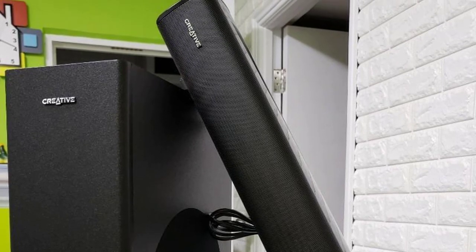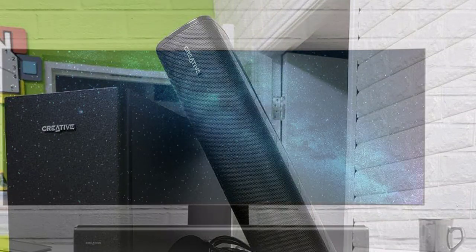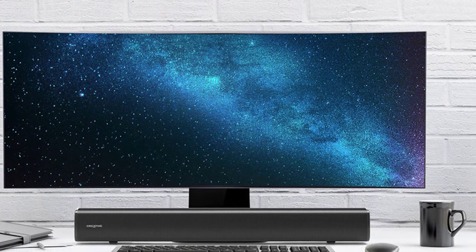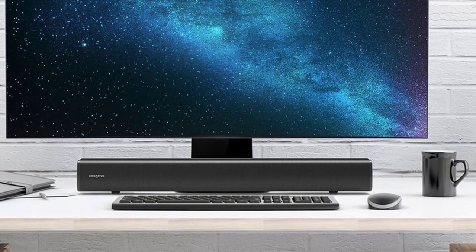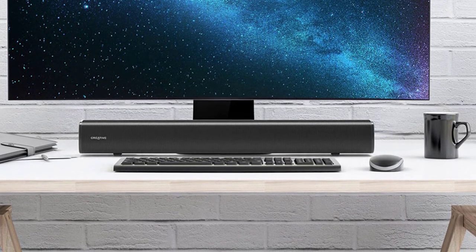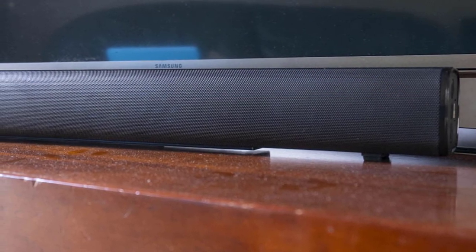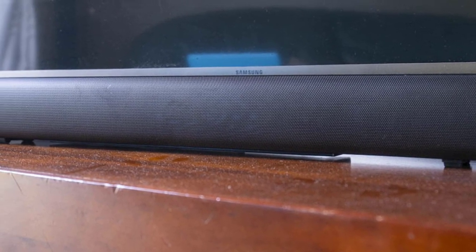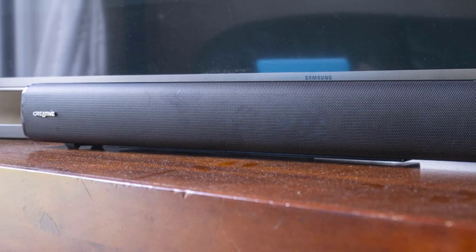Creative has been a long-standing fixture of PC sound equipment, from 8-bit ISA cards in the late 80s onwards. This soundbar system is a solid attempt at turning your PC into a great-sounding entertainment machine, especially at the price. Creative stereo speakers in this range, such as the T12 Wireless, lack some of the Stage's inputs and miss an entire subwoofer. This soundbar, while not perfect, is a good balance of price, features, sound, size, and versatility.